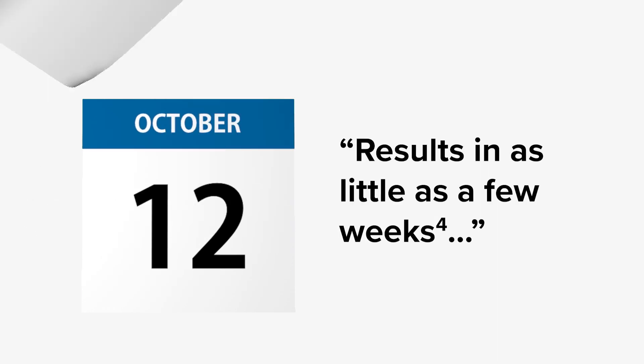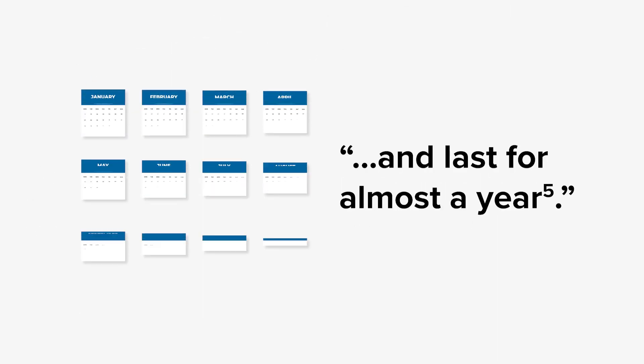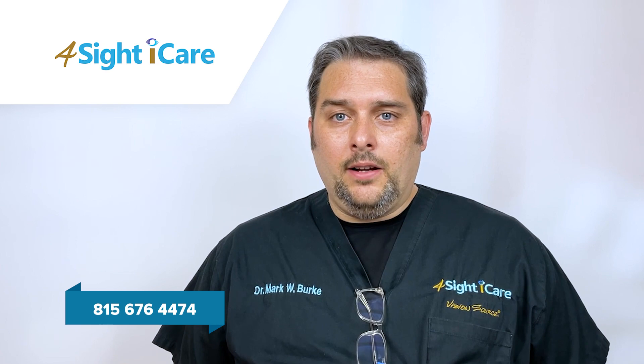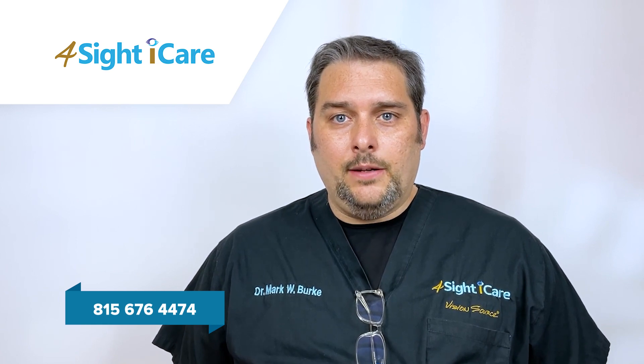Clinical studies have shown TearCare to be effective in as little as a few weeks and that effect may last for almost a year. Whether you've been diagnosed with dry eye or you simply feel like you have poor symptoms from meibomian gland dysfunction, we'd be happy to help you with TearCare simply by calling or sending a text message to the number on the screen.